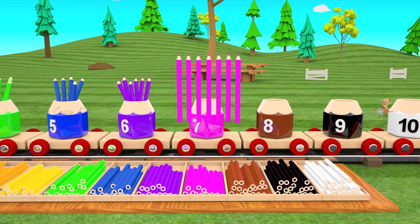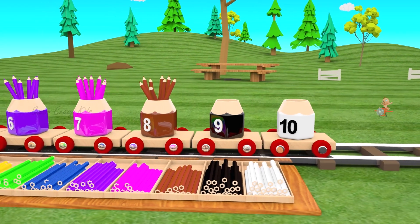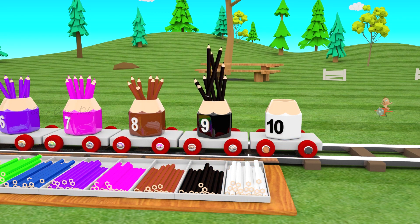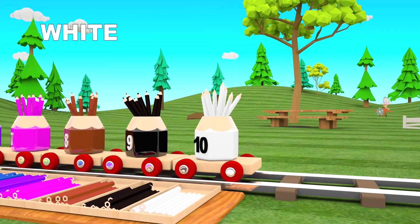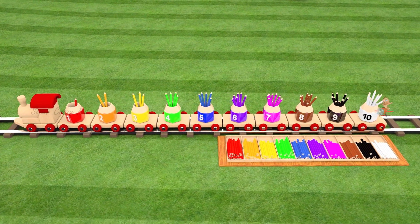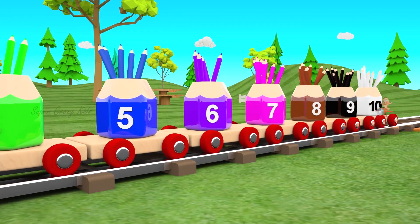Red colour. Orange colour. Yellow colour. Green colour. Blue colour 5. Purple colour 6. Pink colour 7.